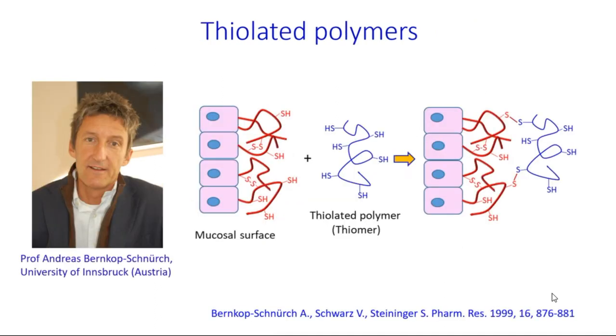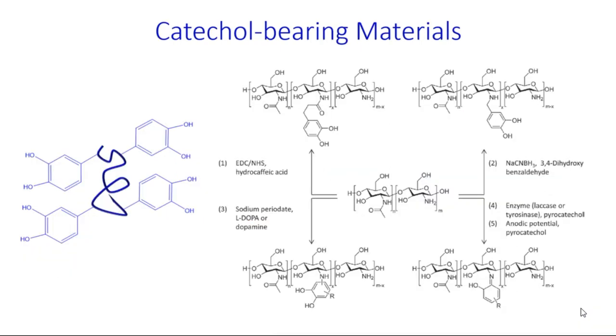The first example of these materials is thiolated polymers, pioneered by Professor Andres Bernkop-Schnürch from the University of Innsbruck. These polymers are capable of forming covalent disulfide linkages with the thiol groups present in cysteine residues in mucins.